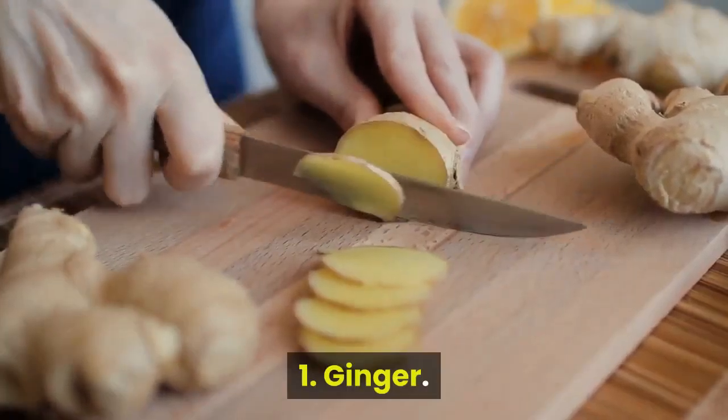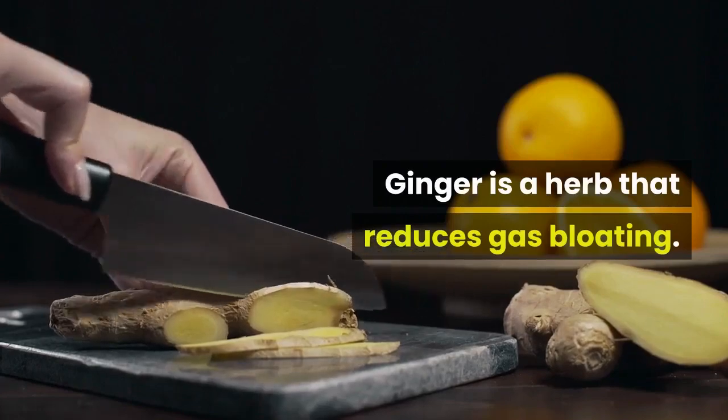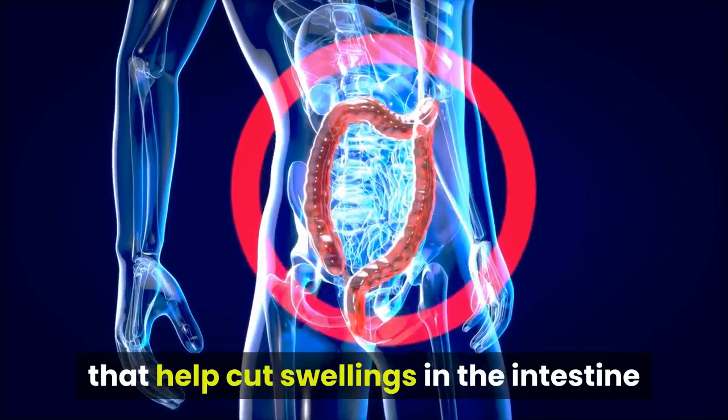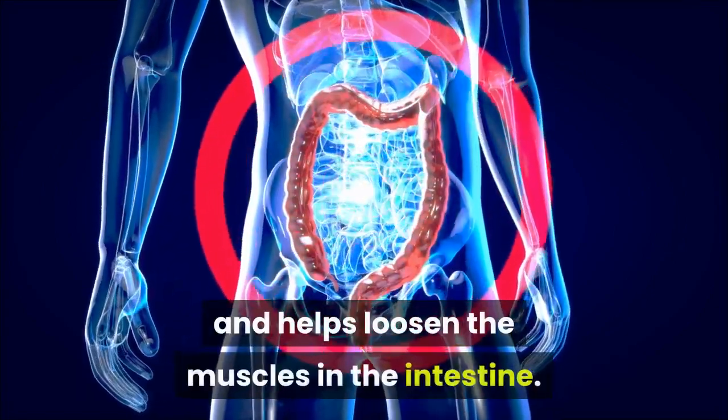1. Ginger. Ginger is a herb that reduces gas bloating. It contains ingredients like shogaols and gingerols that help cut swellings in the intestine and helps loosen the muscles in the intestine.